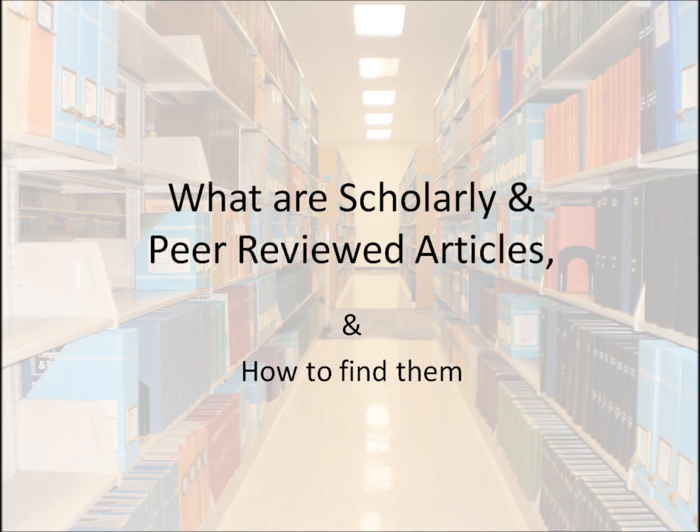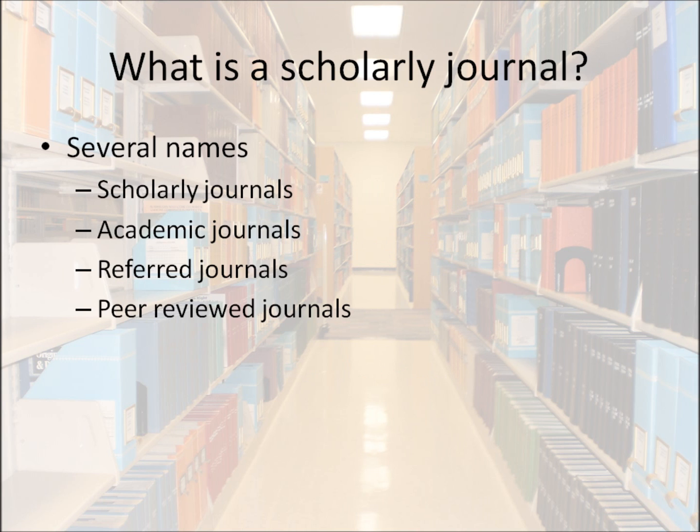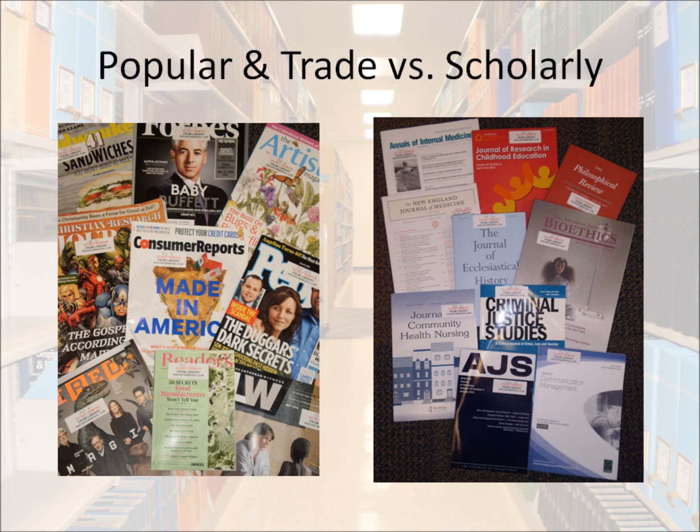This video will help you figure out what is a scholarly or peer-reviewed journal and help you find them. For the most part, scholarly, academic, refereed, and peer-reviewed all pretty much refer to the same type of thing.